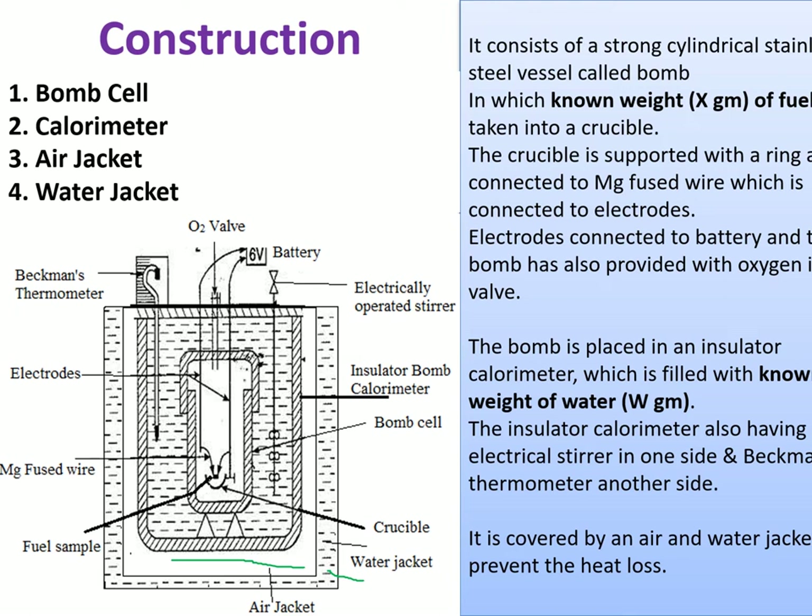The calorimeter contains the bomb cell, a known weight of water, a Beckman thermometer to measure temperature variations, and an electrical stirrer to keep the temperature homogeneous throughout the calorimeter. The calorimeter is surrounded by an air jacket and a water jacket. Because the bomb cell is a conducting metal, heat transfers from the burning fuel to the water, and the rise in water temperature is measured by the Beckman thermometer.